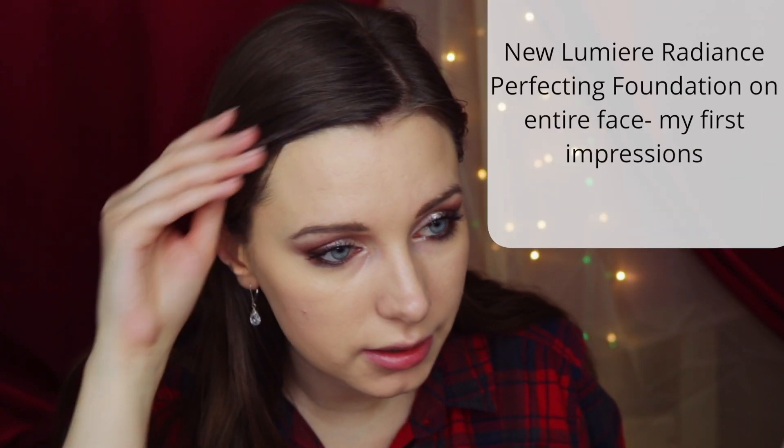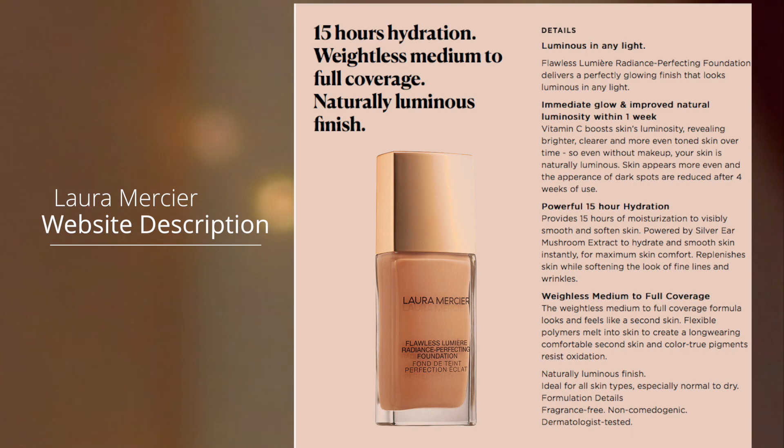Just my initial thoughts — I really like it so far because I think it looks natural, it looks a lot like skin. All of my products blended nicely on top, like my bronzer, blush, and highlighter. It doesn't feel heavy, I can't really tell that I'm wearing makeup, but it also gives a nice glow and luminosity to the skin and blurs out imperfections.